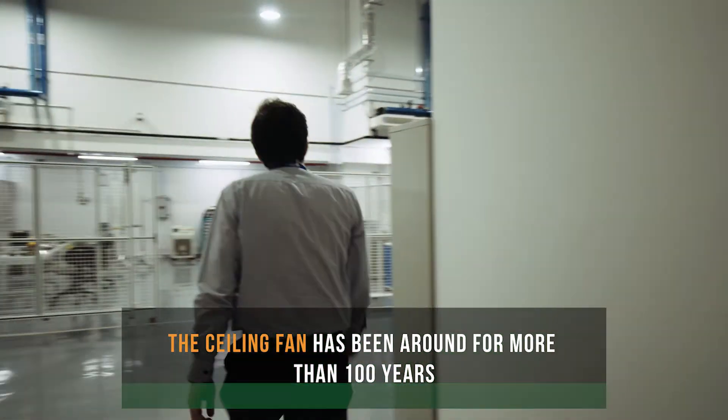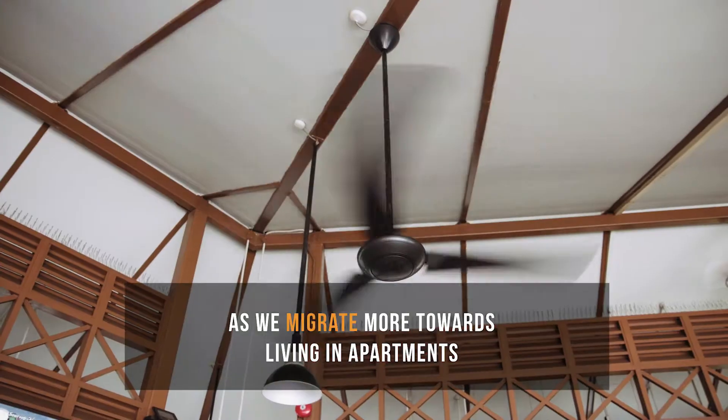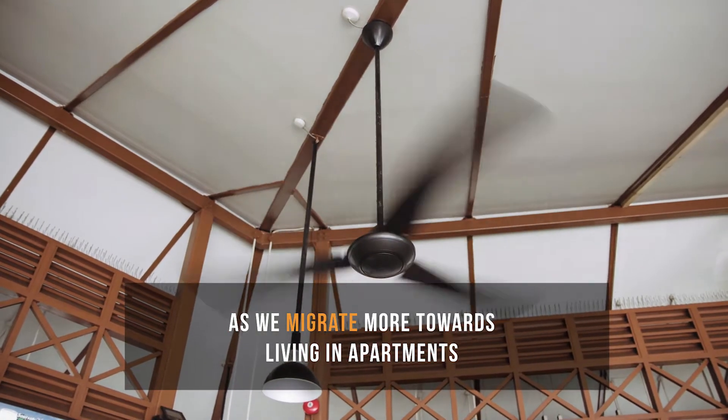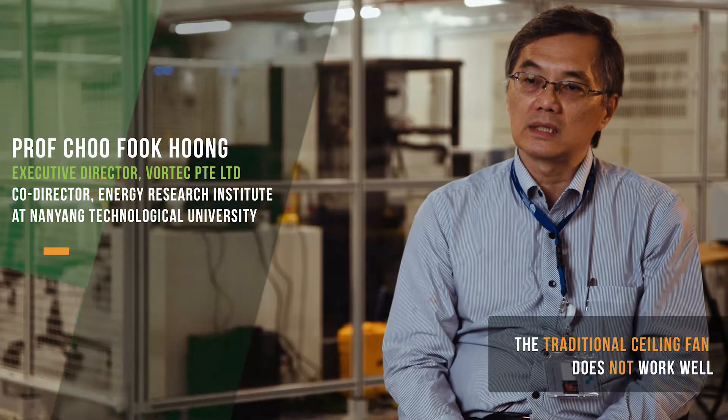Ceiling fans have been around for more than 100 years. As we migrate more and more towards the urban environment where we're living in apartments, the ceiling is now getting lower and lower. The traditional ceiling fan does not really work very well.